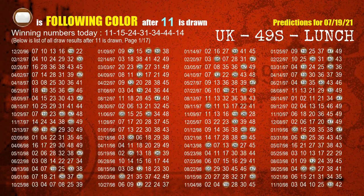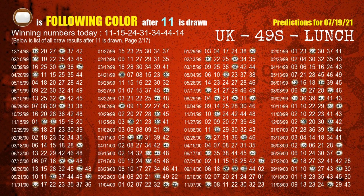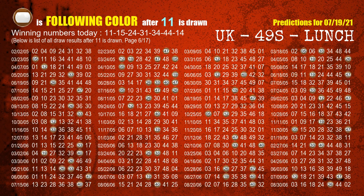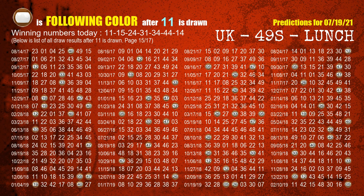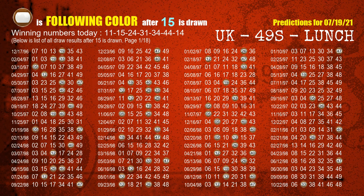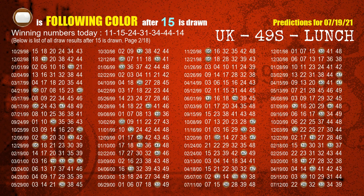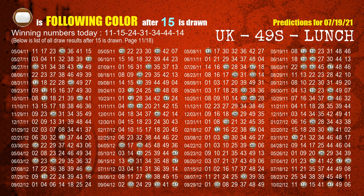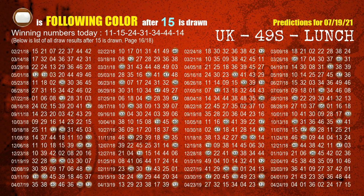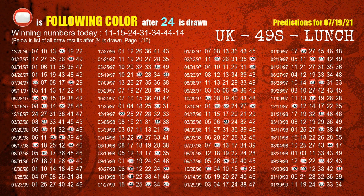Following ball colors refer to the color of those numbers being picked on the next draw after this one. The first winning number is 11 — we list all draw results after a draw with 11 as a winning number. The most frequently following color is brown when 11 is the winning number in last draw. We highlight the color brown with a color ball image for you. The second winning number is 15 — the most frequently following color is brown when 15 is the winning number in last draw. The third winning number is 24 — the most frequently following color is red when 24 is the winning number in last draw.